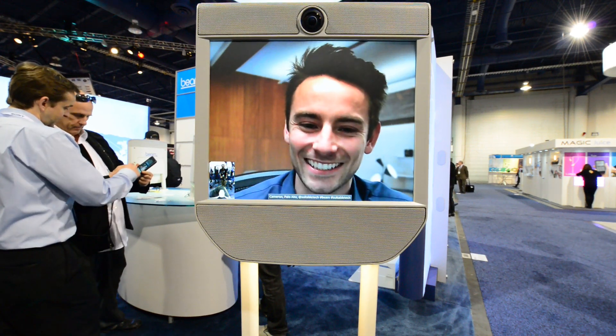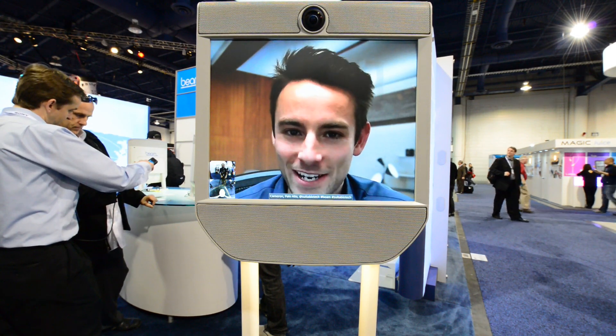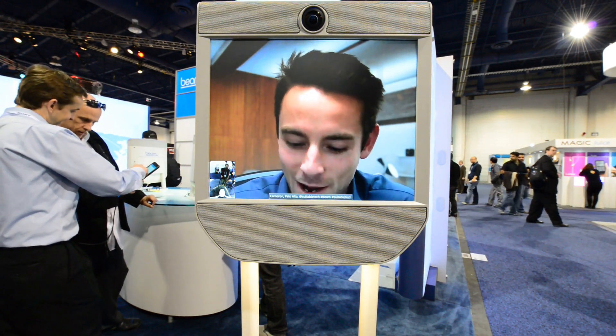I'm live! Hey, thanks! So tell me about yourself. About the product or about me? Well, you are the product, right? I am the product, so let me tell you a little bit about me.